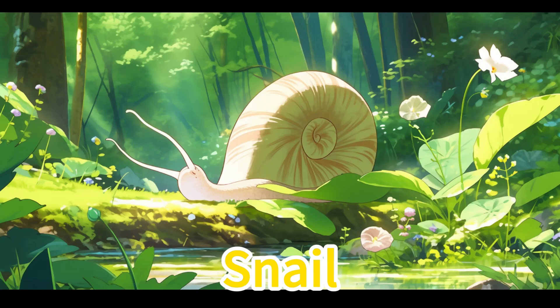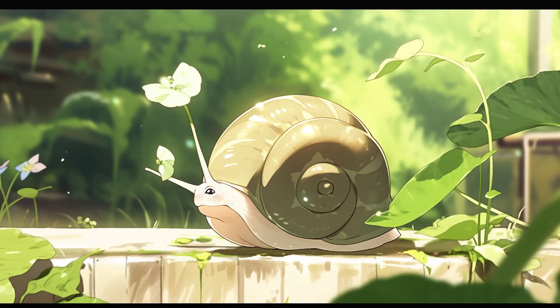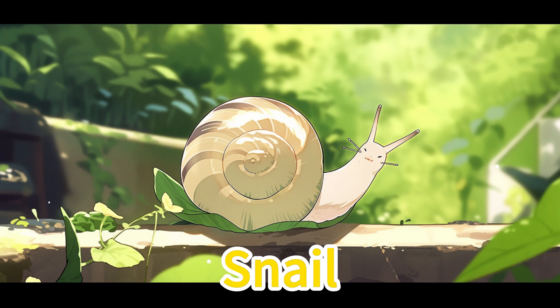Snail. Snails are slow-moving creatures that sometimes appear in the garden. We need to be careful to protect our gardens, ensuring that snails don't eat the plants we've grown.